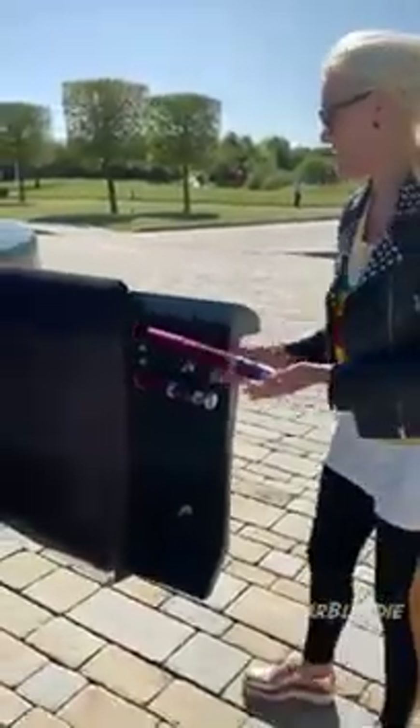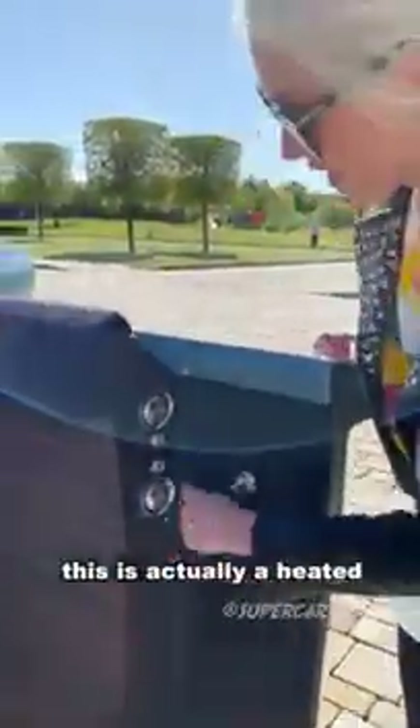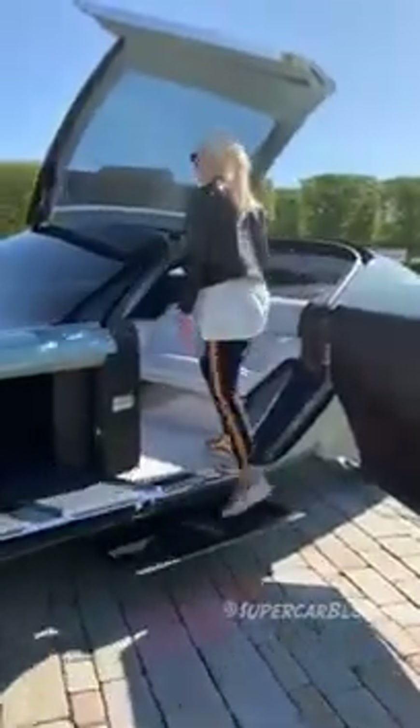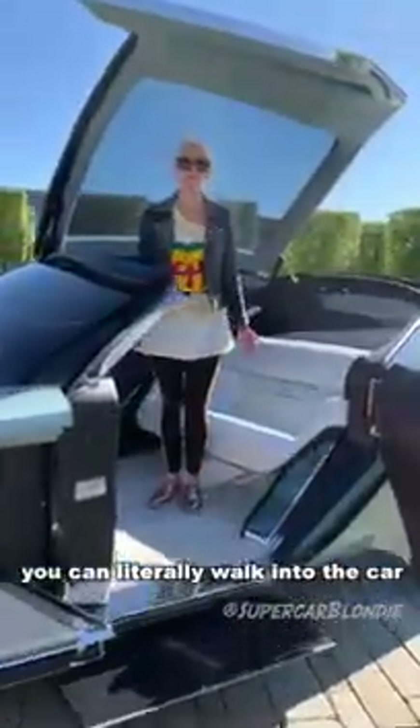Your Rolls Royce branded umbrella. Inside, this is actually a heated compartment to dry your umbrellas faster. And then you literally walk into the car.